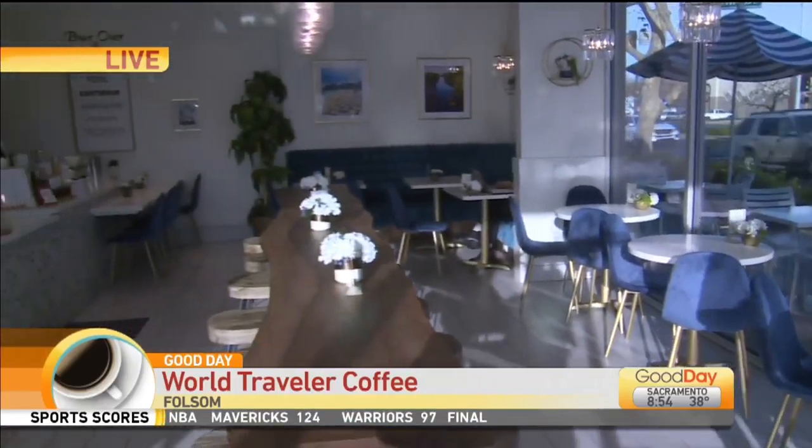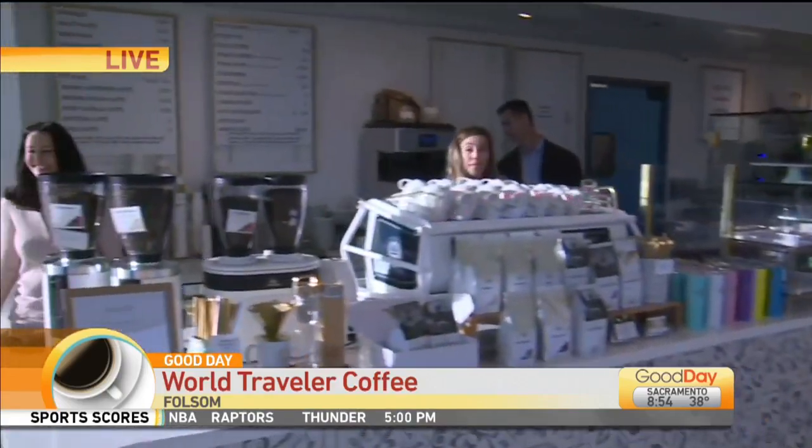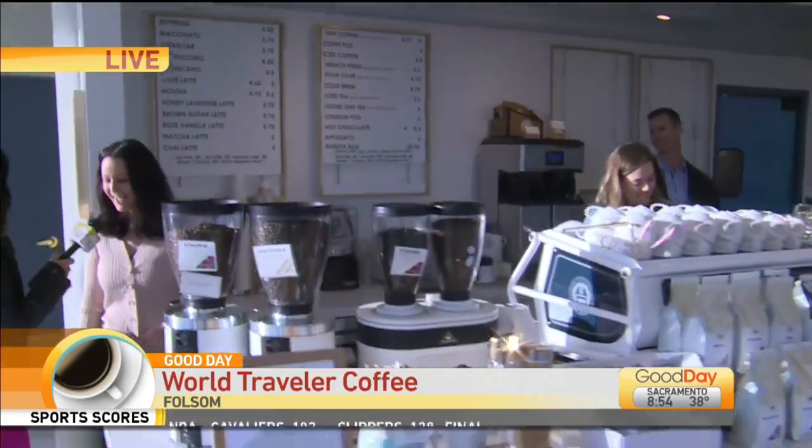Lori steps up to greet the owner: 'Thank you for having us this morning.' The owner responds: 'Thank you for coming, we appreciate it.' Lori then asks about the decor: 'Where did you get the inspiration for this place?'